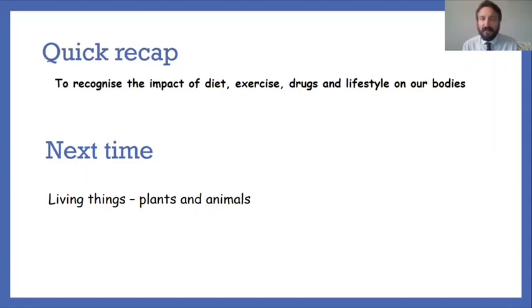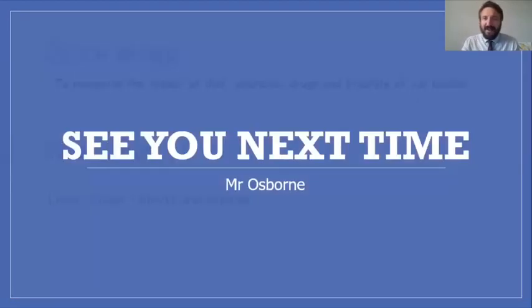Quick recap on what we've covered today: we've delved into lifestyle choices — both positive and negative — that could be harmful to our bodies. Over the last three sessions we've looked at the impact of a balanced diet, the importance of food from all food groups, the positive impact of regular exercise on healthy living, and how exercising helps us sleep and recharge for the next day. Thanks for joining me — next time we'll be looking at living things including plants and animals. Take care, bye bye!